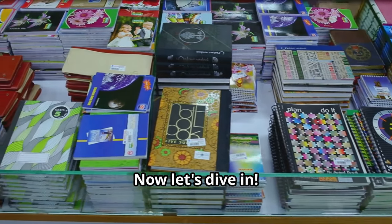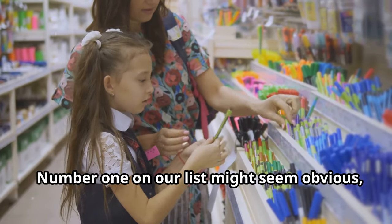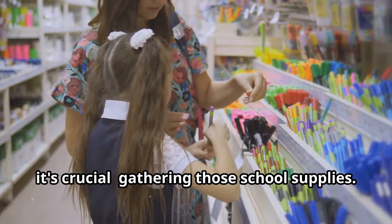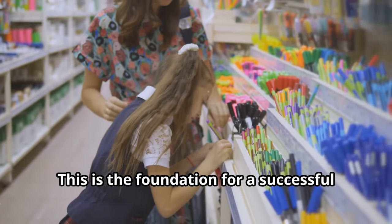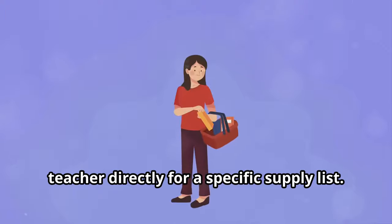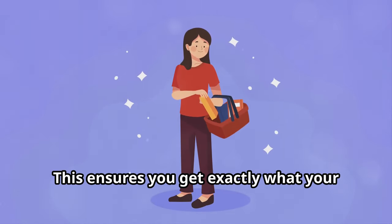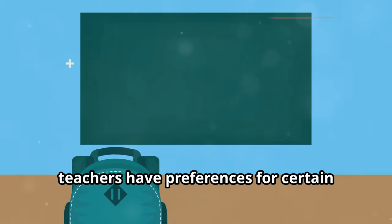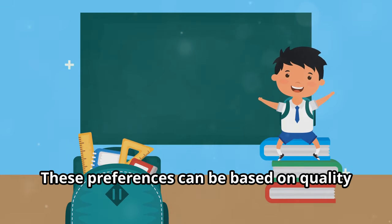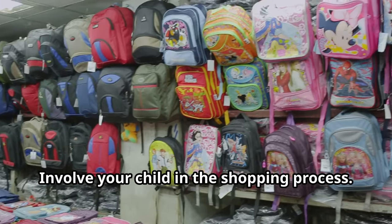Number one on our list might seem obvious, but trust me it's crucial: gathering those school supplies. This is the foundation for a successful school year. Check the school's website or contact the teacher directly for a specific supply list. This ensures you get exactly what your child needs. Often teachers have preferences for certain brands or types of materials, based on quality or compatibility with classroom activities.